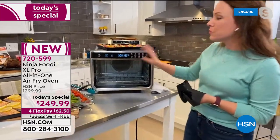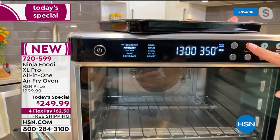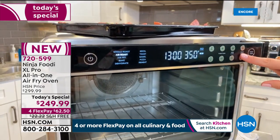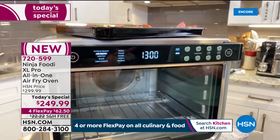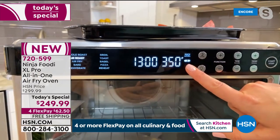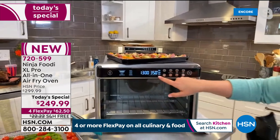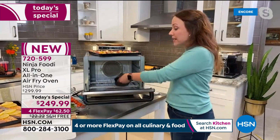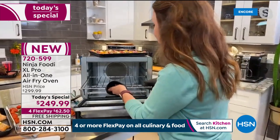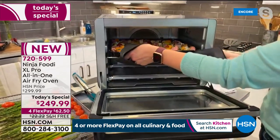From breakfast, lunch, and dinner to snacks to holidays when you always need that extra oven space. Let me show you the functions again. They illuminate as you go through the function panel. I'm going to put this on air roast — you also have your time and temperature, you can go up or down depending on your recipe. It also has the rack level selector for two-level or one-level cooking, and it will tell you exactly where to place the rack. Right now it's telling me to place the rack on level three — that's the smart technology I love about Ninja, making cooking easy so we don't mess things up.